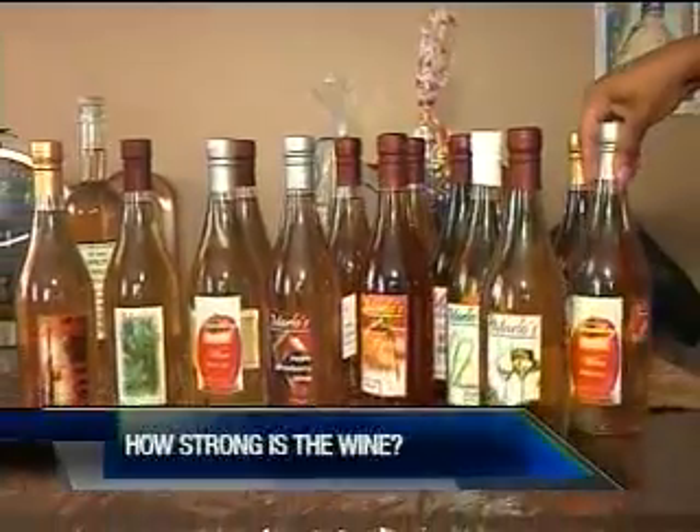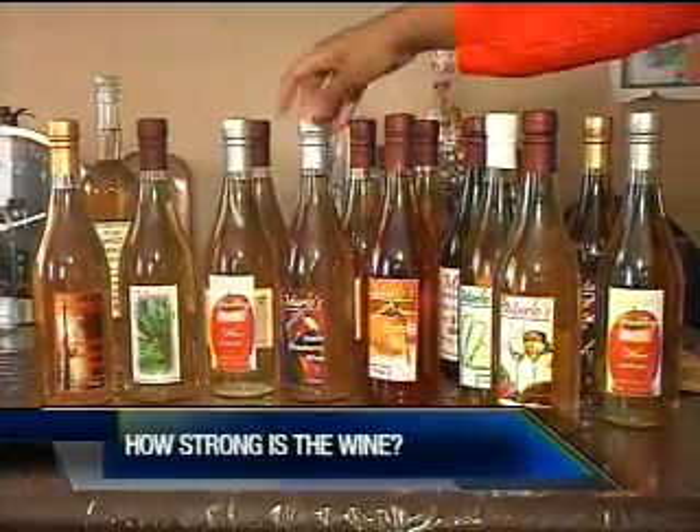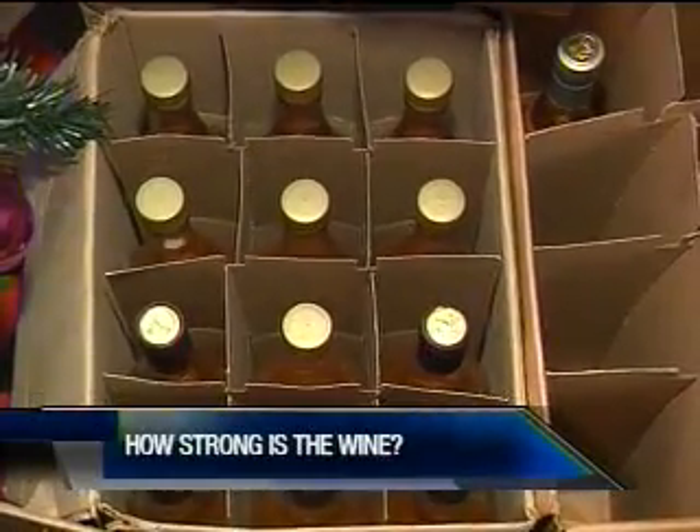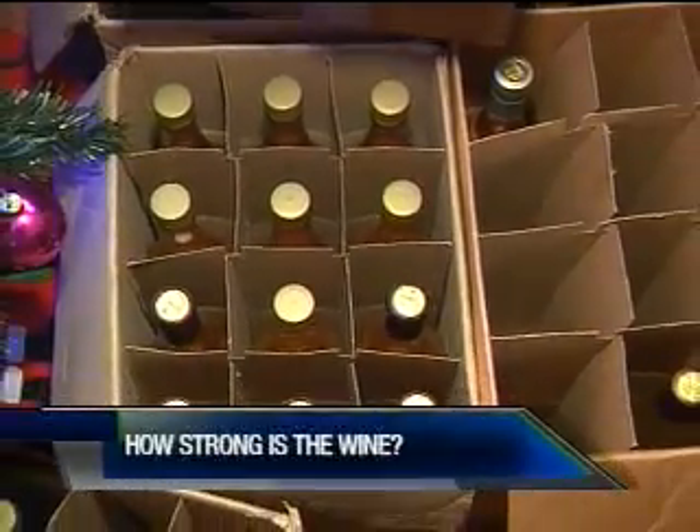Marlon's wife Natasha said business has been booming for 2015, with lots of wine orders coming in. She said the look of their products, as well as the taste, makes it unique.